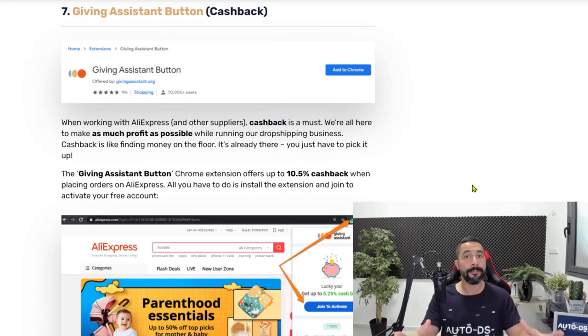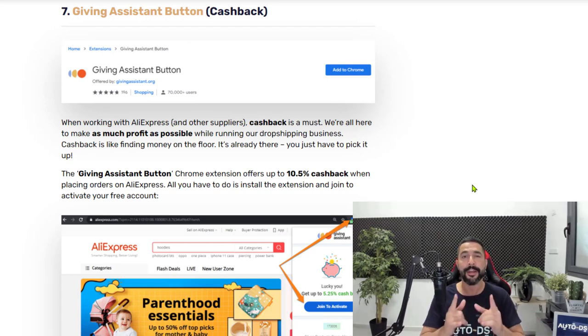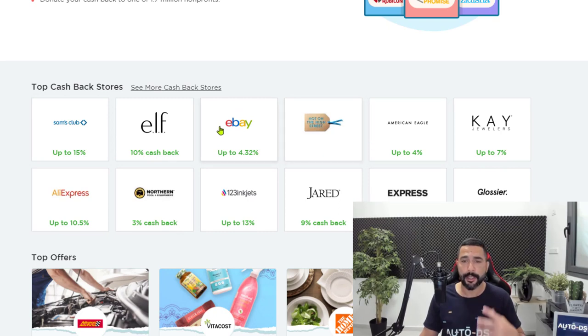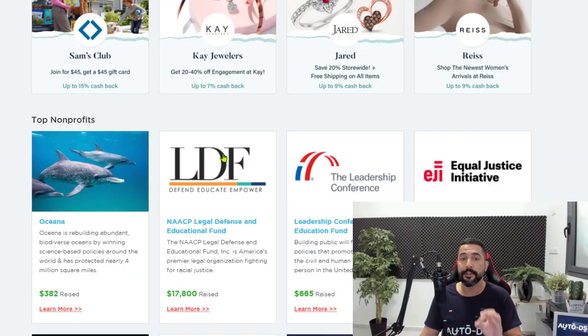The seventh extension on our list is called Giving Assistant Button. What this extension does is give you cashback on all of your orders on AliExpress — and not just AliExpress. If you are an online shopper, this is the extension to use when you want to receive cashback and simply make more profit on any one of your orders. On their website you can see a whole list of cashback stores: Sam's Club, eBay, Kjewelers, AliExpress, 123inkjets, and many more. I've gotten a lot of positive reviews from people using this extension.